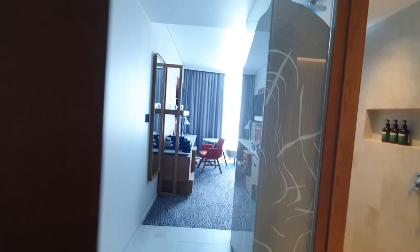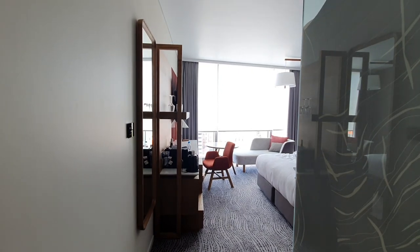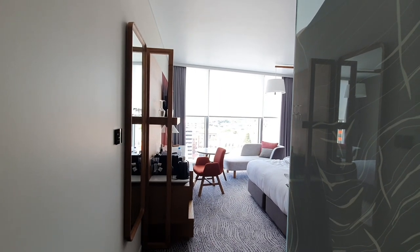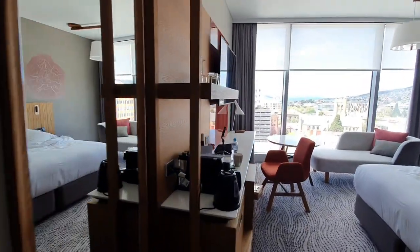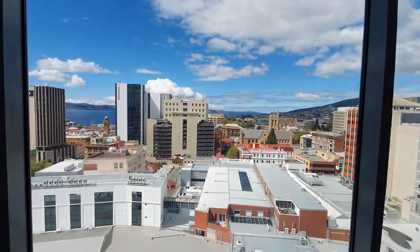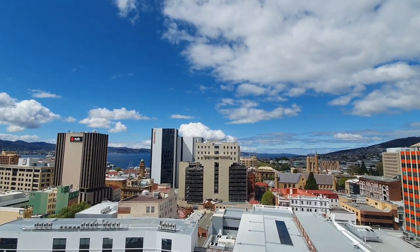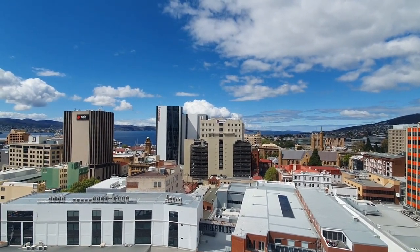Check out how fancy this hotel room is — when you open the doors, the curtains open and the blinds come up, and they automatically close when you leave the room as well. Let's have a look at the beautiful day in Hobart today. These are the views from level 10 — there are only two levels higher than this at the hotel.